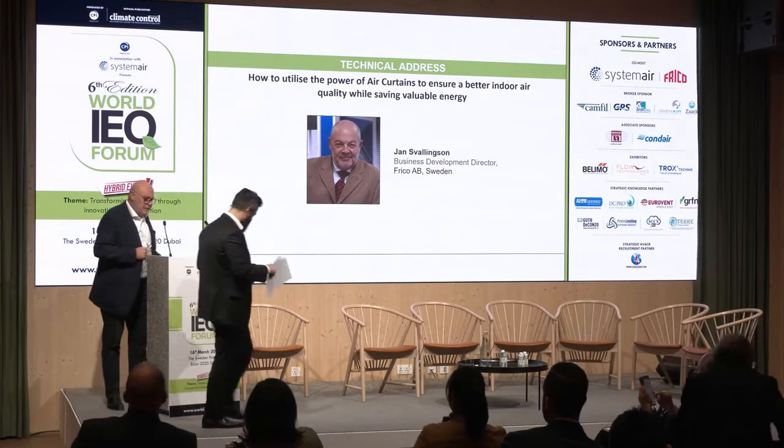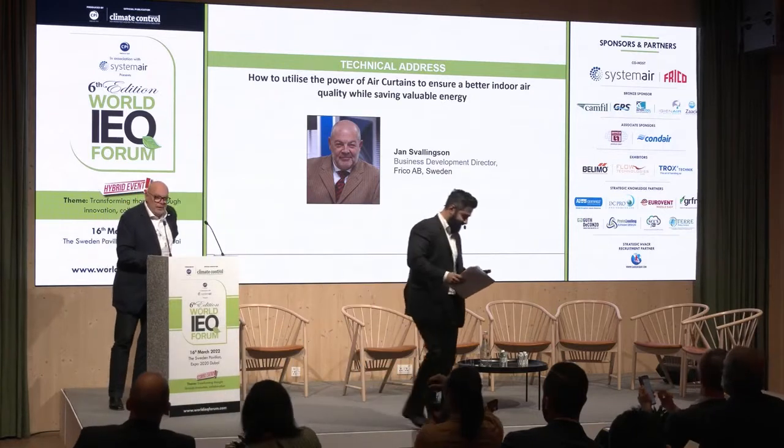Thank you very much, it's a pleasure to be here among so many distinguished speakers. We've talked a lot about indoor air quality. I will try to be concrete and precise, because I know something good is waiting outside as well. I'll attack indoor air quality from a different angle.